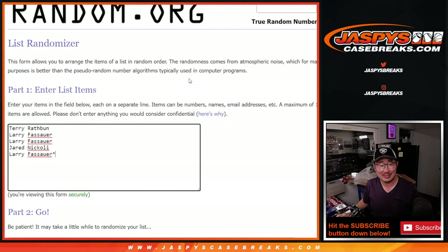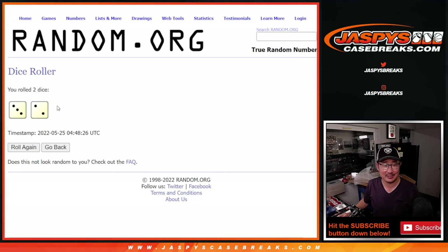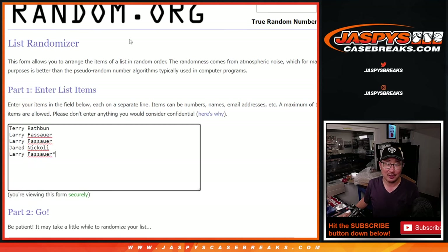Get them while supplies last — JaspiesCaseBreaks.com. Good luck, guys. Thanks for getting in. Let's roll it and randomize names and hits. Three and a two, five times — going five rounds on the randomizer.